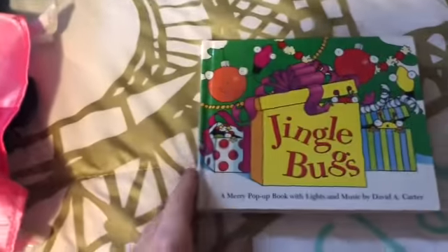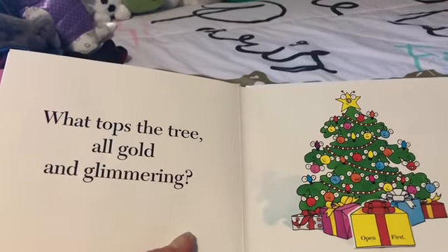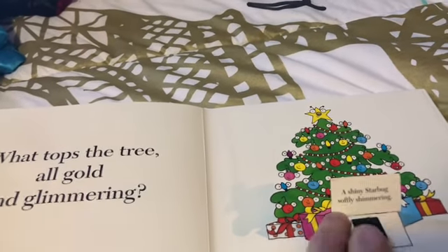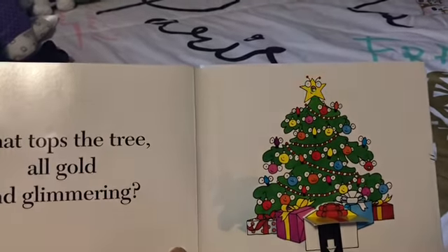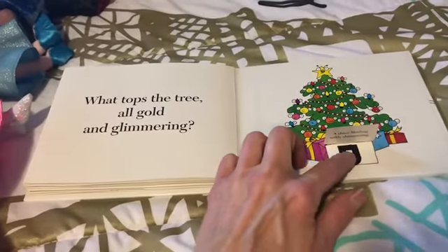I'm going to pull it over here so you guys can see. We love this book and we love this author too. So Jingle Bugs — I'm going to show you the back of it, the last page. 'What taps the tree all golden glimmering?' And you open the present and it says 'a shiny star bug softly shimmering.' Then you pull down this tab. That's Jingle Bugs.